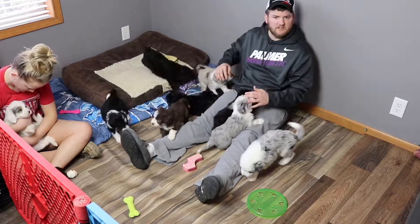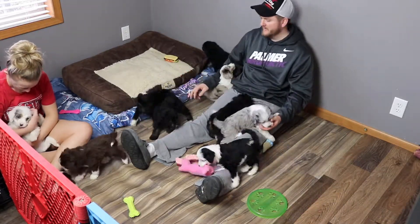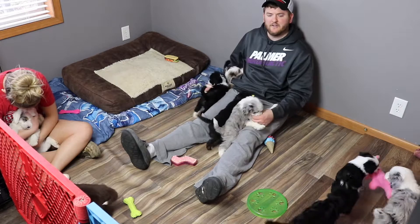We're glad you got to check in with us, Awesome Doodle fans. We can't wait for you guys to meet your puppies. Next week will be our last set of pictures and videos, and then they'll be on to seeing you guys. We can't wait. Have a good day, everybody.